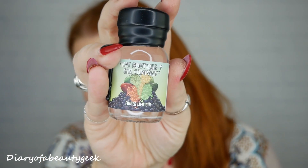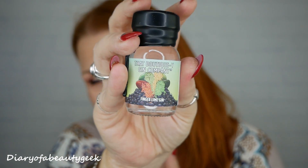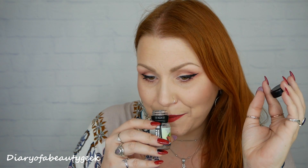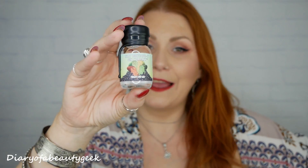Number nineteen: it's a finger lime gin. Anything citrusy and I love it — we've had oranges and lemons so far. This one smells of limes, very subtle but definitely there. It's lovely. So finger lime gin, and only a few more to go.